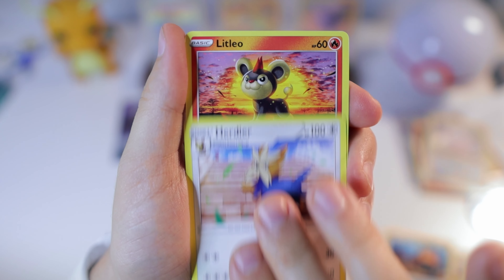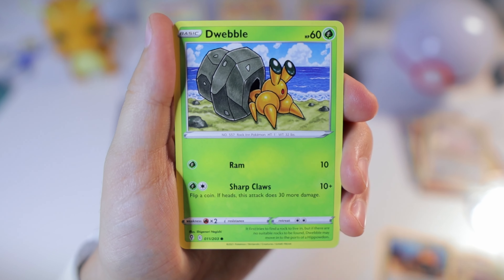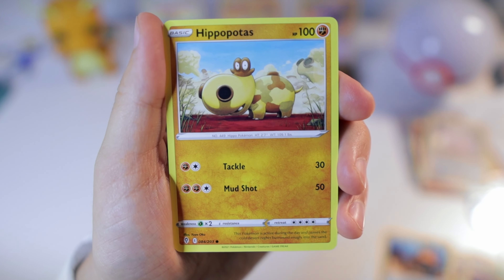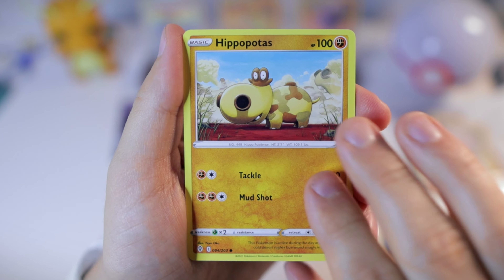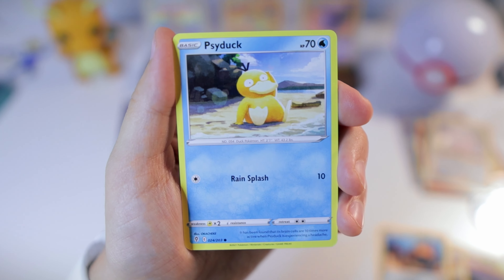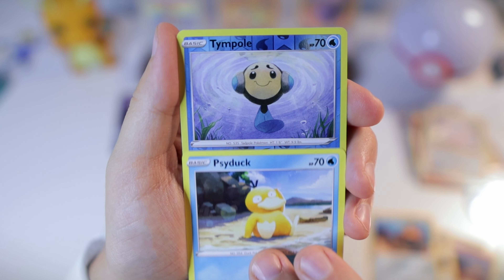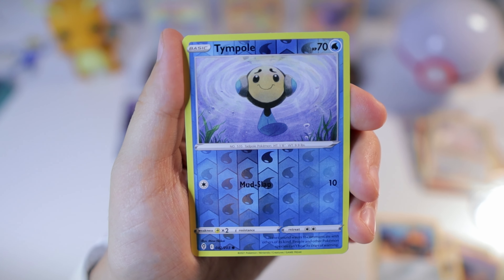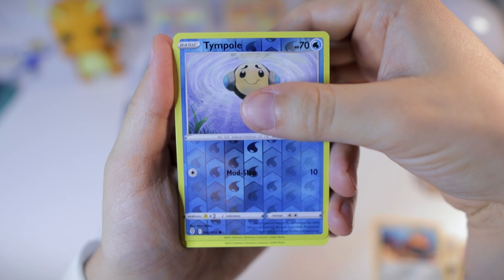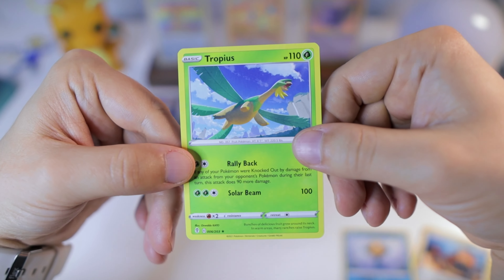Tentacruel, Herdier, Litleo, Dwebble, Hippopotas, Poochyena, Zarude, Psyduck, Tympole — and to end off this video we have... Tropius. Oh my word.